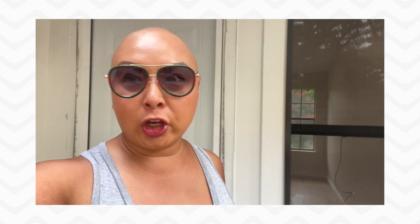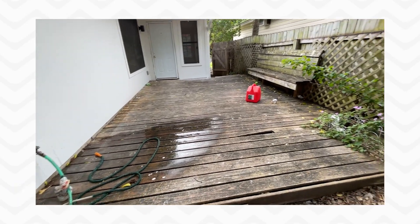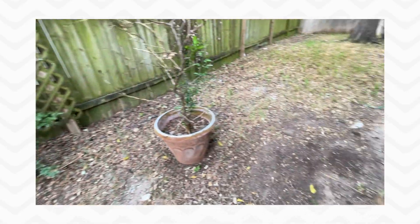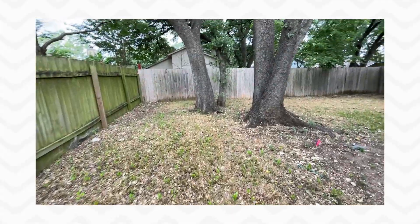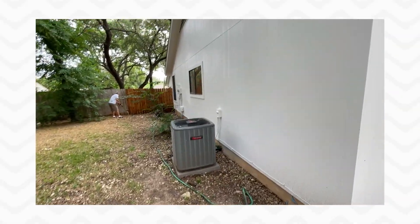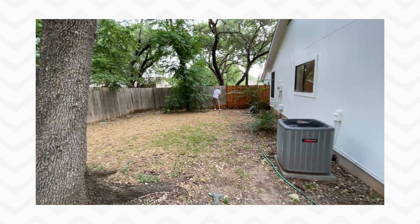I'm outside now and I wanted to show you the backyard. This patio here is going to be all power washed — it's going to look great once it's done. There's probably going to be a little bit of sod that we're going to put down. And these beautiful heritage trees — the backyard is great for small pets to run around and even for kids to have a place to hang out.